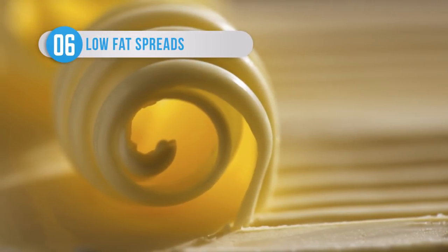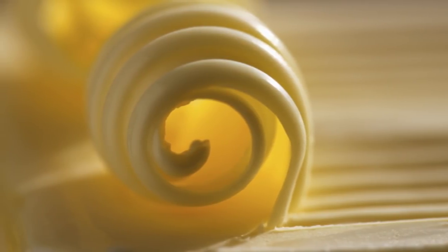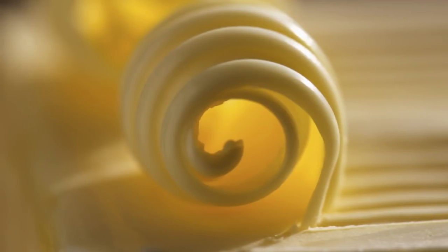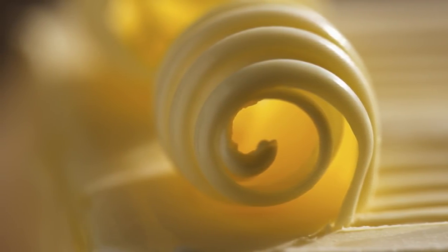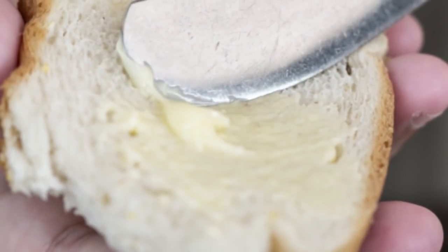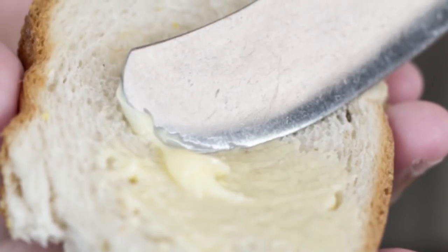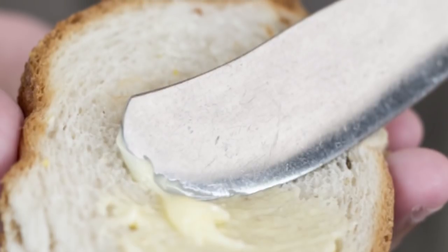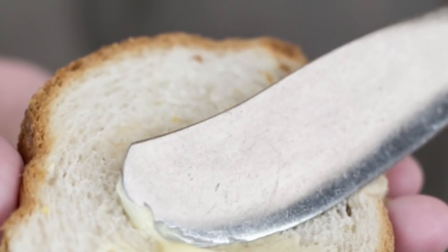Low-fat spreads might be marketed as a healthy alternative to using full-fat butter, but the reality is very different. Many low-fat spreads undergo a hideous transformation during their long production processes, where once natural ingredients such as olive and sunflower oils take on the properties of something more akin to plastic than a foodstuff. These hydrogenated fats make your blood more viscous and force your heart to work harder to pump blood around your body.